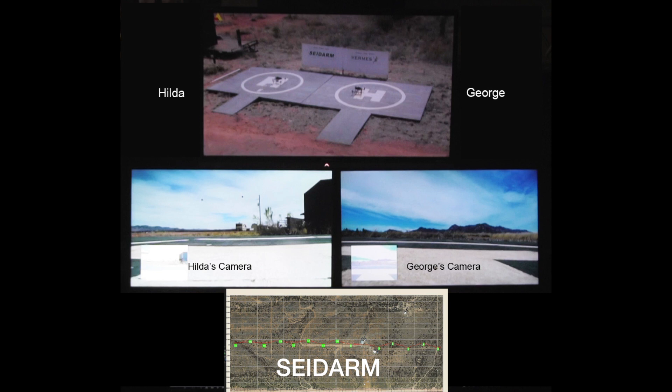As the demonstration proceeds, you will hear people read and see red flashes on the Sidearm screens. Hilda and George will fly to the point of detection and execute a search pattern. The action begins with a command to launch. After that, Hilda and George are on their own, including landing. No human intervention whatsoever.